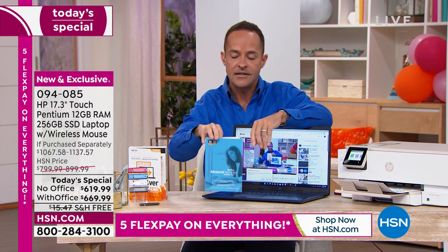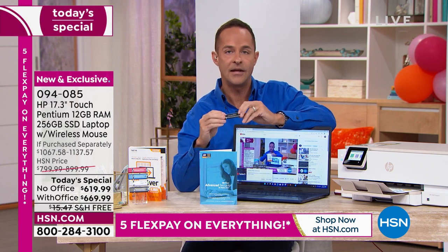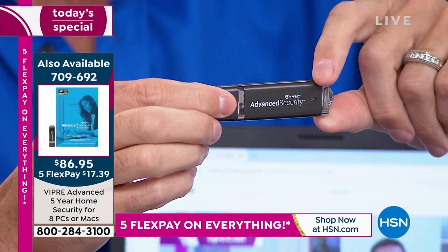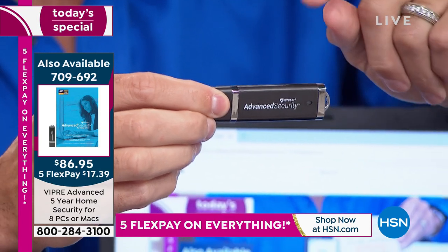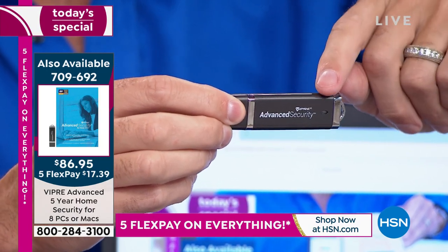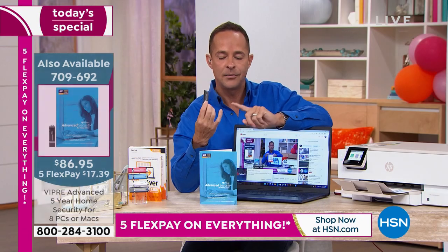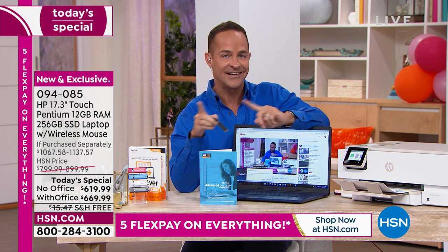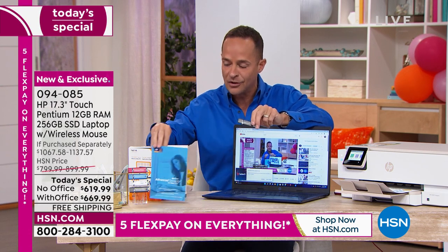Number two: you've got to have security. If you're going to use your computer without security, you shouldn't use your computer. We have what I believe to be the best in the world — Viper Advanced Security. It has artificial intelligence and machine learning built in, so it gets smarter and smarter. It covers eight computers for five years — that's 40 years' worth of protection, breaking down to about $2 a year. It protects against viruses, spyware, malware, and ransomware for PCs and for Macs.